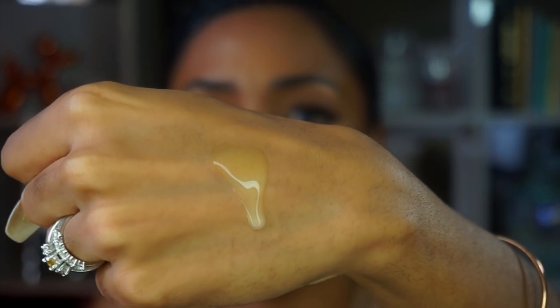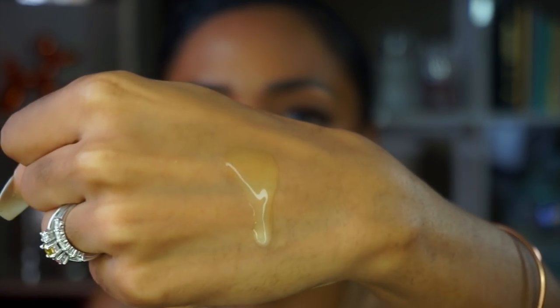Moisturizing your skin before you put on your makeup is key because it gives you the perfect canvas. So in the morning, after I rinse my face and use my toner, I use that. Do you guys see the shimmer in there? It has like a gold tint to it, but then when you rub it in, it just looks like water.